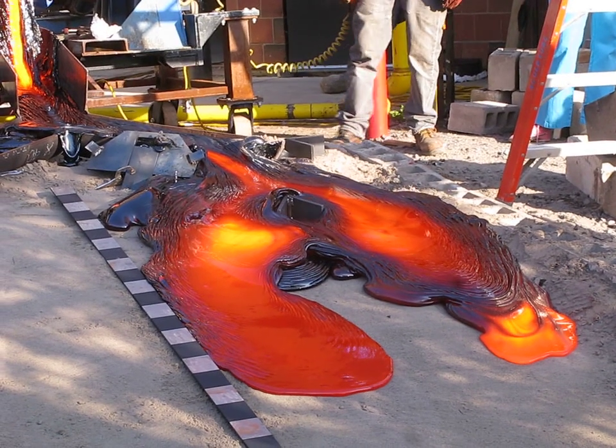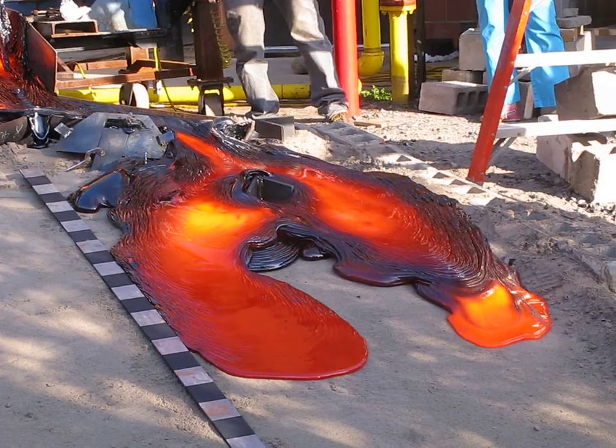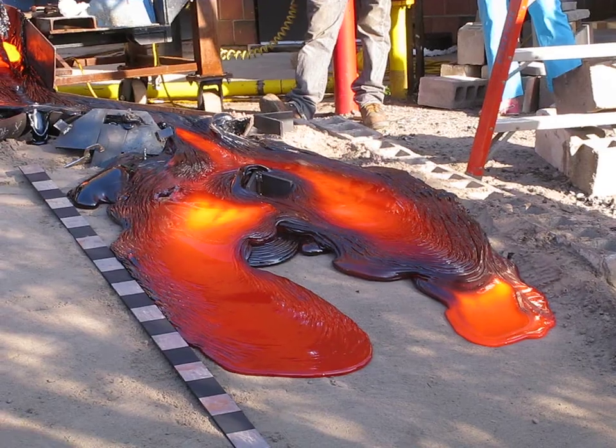Down here where it's breaking out is 1,000 degrees where it's red, down to the bottom here. Where it's black, back behind it, it's probably about 900 degrees or something.